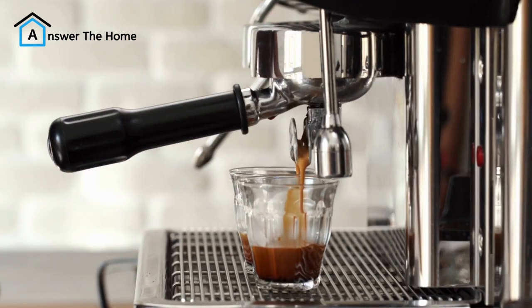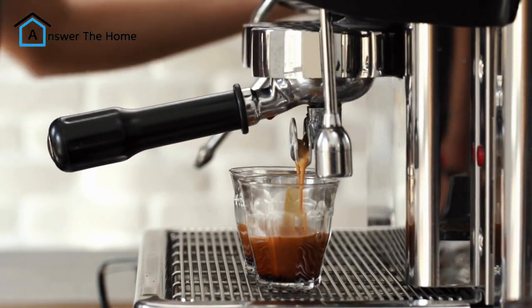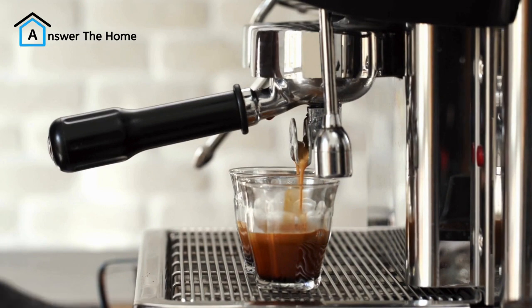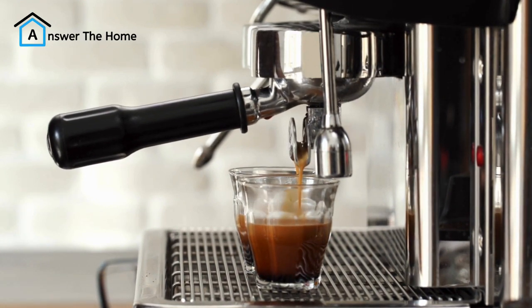Project 7: Coffee fix. Who doesn't love a good cup of coffee? Why not create your own dedicated coffee station? All you need is a small shelf, some brackets, and a couple of decorative touches. This budget-friendly DIY will make your mornings a little more delightful.